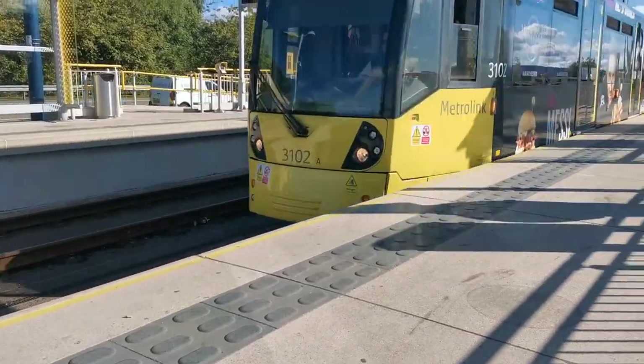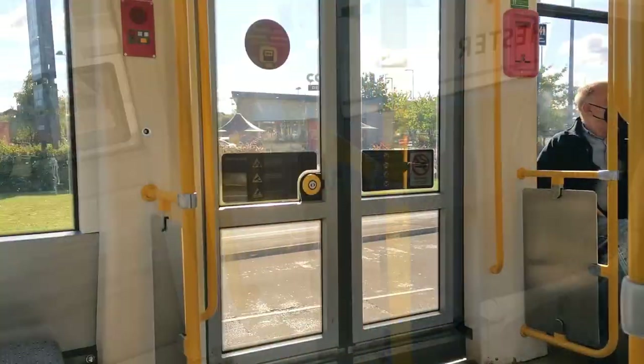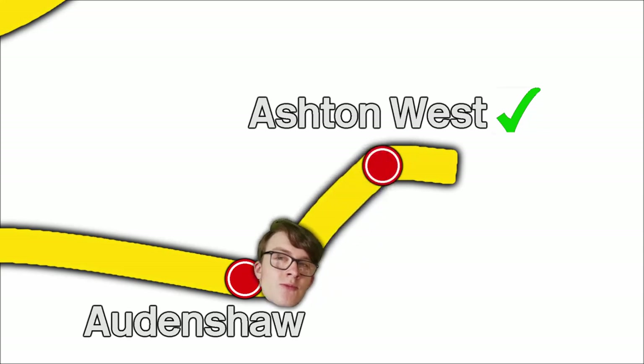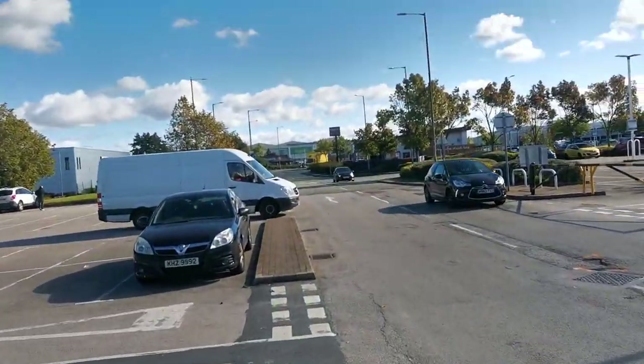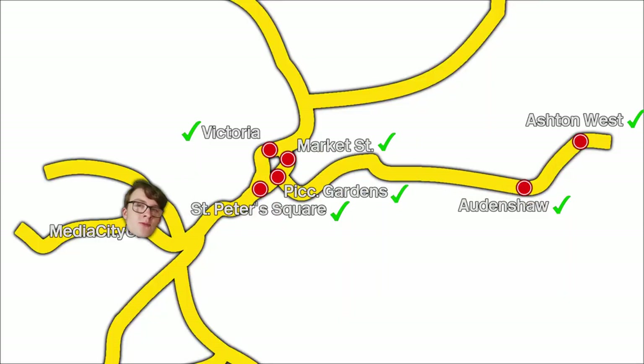Because the trams on this branch go directly to Media City UK, once I've done Audenshaw I'll go directly to Media City UK. Audenshaw — woohoo! The Costa here is in yet another retail park, just down this main road. There it is, behind me. Next up I'm going to go to Media City UK, and then back to Manchester Victoria to get a train to Rochdale, and go back along the Rochdale branch to do Rochdale Town Centre and Oldham Central, because they both apparently have Costas.